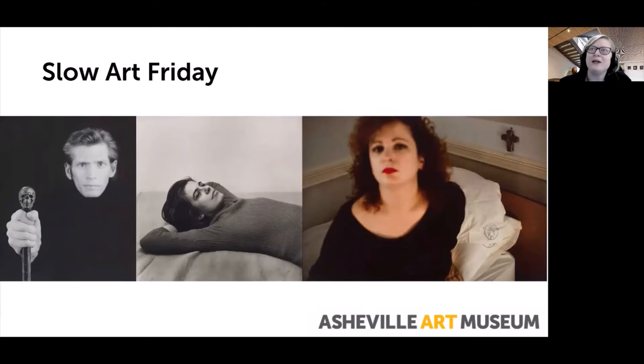We'll spend about 15 minutes or so with each one. Hank will allow us time to look at each work on our own, slowly, before leading a conversation about each photograph with questions. As participants, we encourage you to engage in dialogue with Hank, myself, and each other throughout the hour.